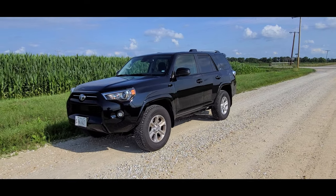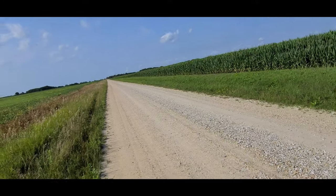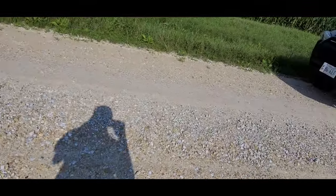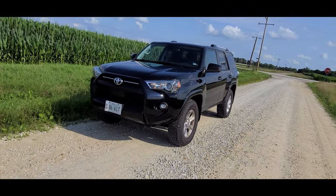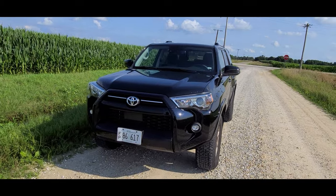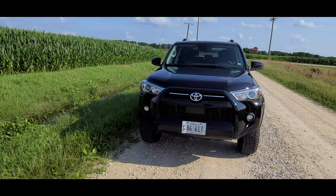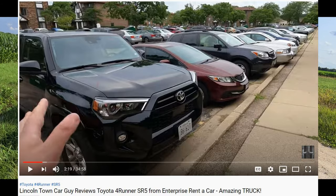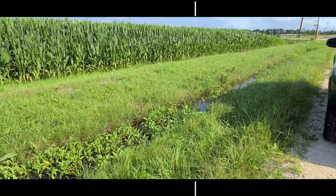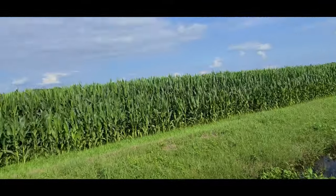Hello everybody, today I'm gonna be doing some country driving on this road right here that I have no idea where it leads or how far it goes. I am driving this Enterprise rent-a-car Toyota 4Runner, driving it for work. You can check out my full review and road trip video.